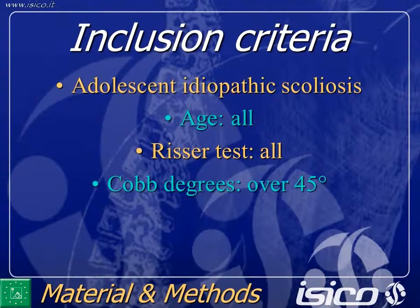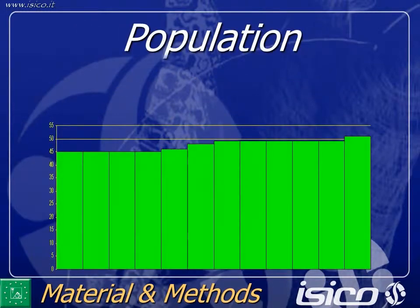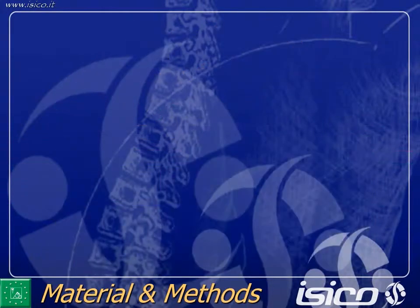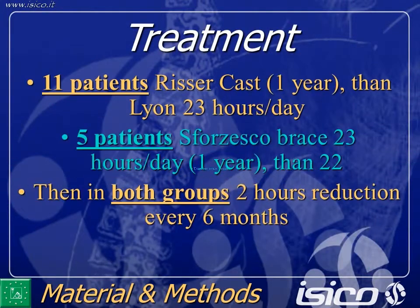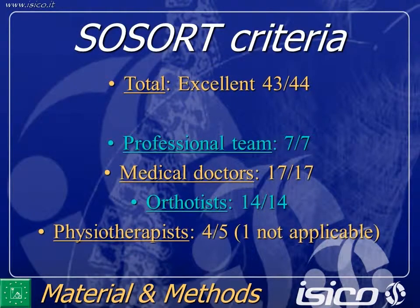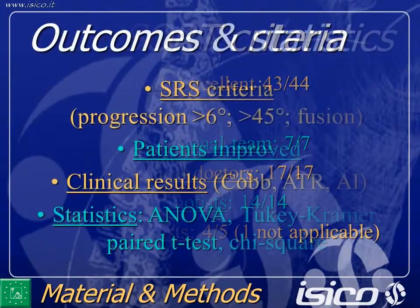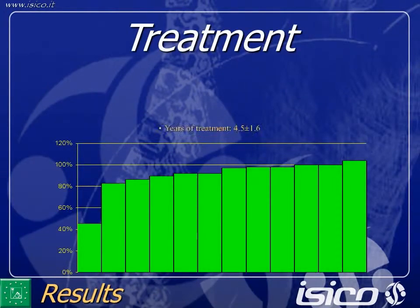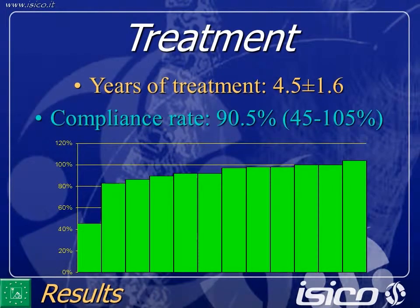Here is the population using the same graph you have already seen. For the treatment, we had 11 patients casted and five treated with the SPoRT brace. The sort criteria have been respected. The outcomes and statistics are similar to those already presented, and the treatment lasted 4.5 years. It is a long treatment for these cases, and the compliance rate in this case series was high.